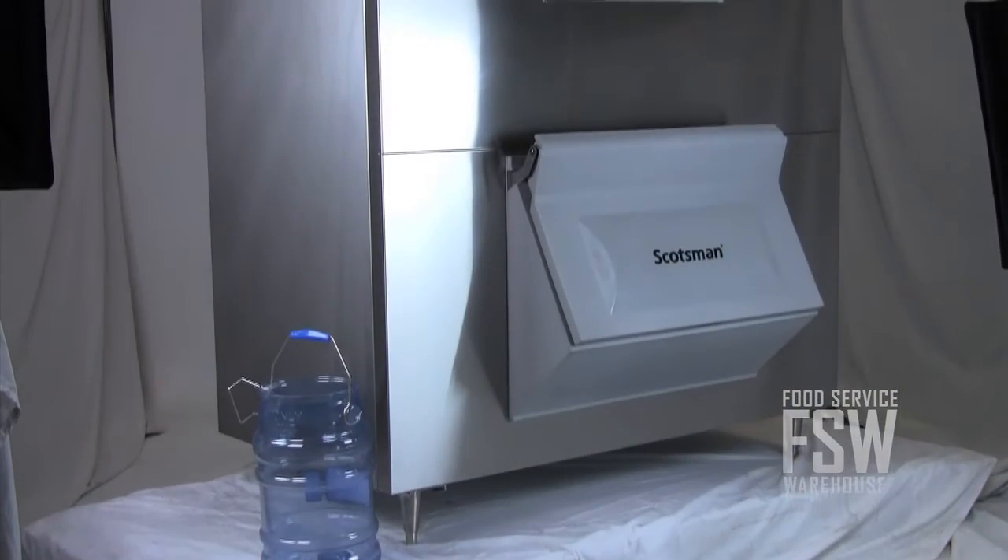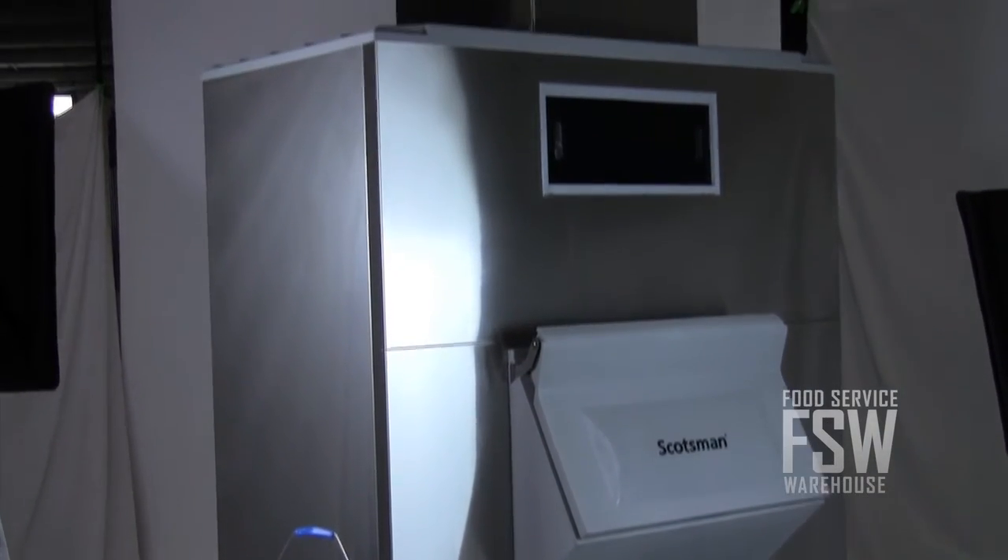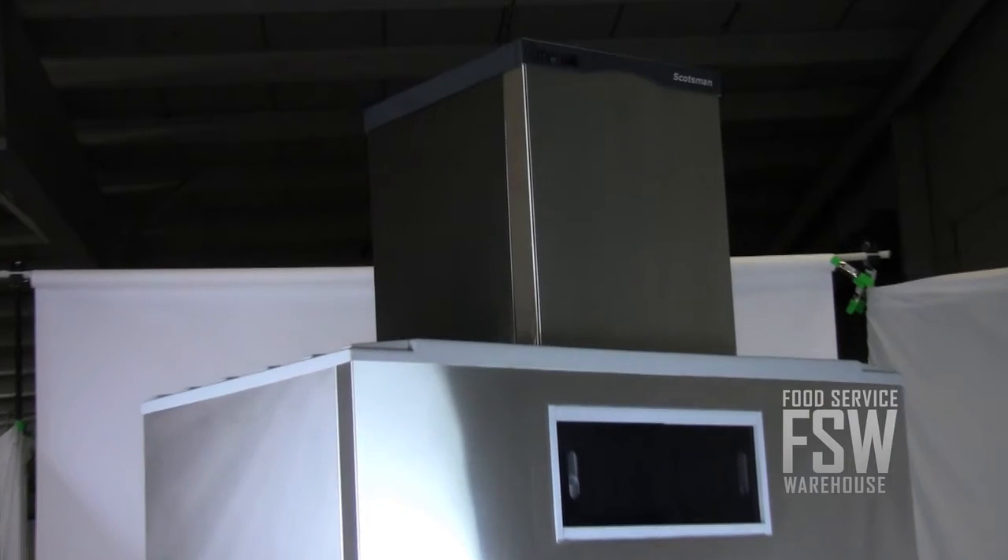This Scotsman combination unit offers lots of Nugget ice production and storage along with some great features. For more information go to our website www.foodservicewarehouse.com or give us a call at the number provided.